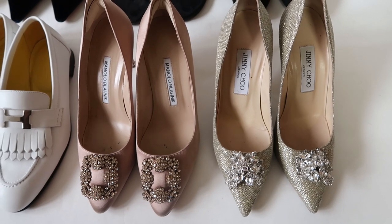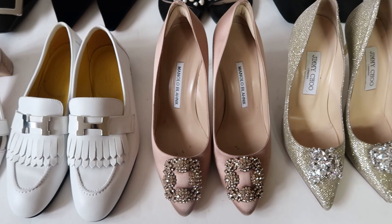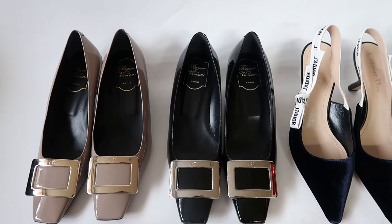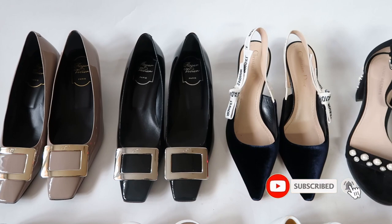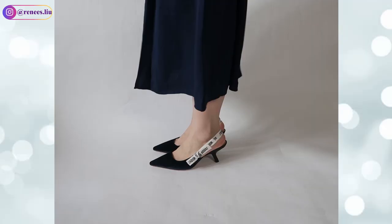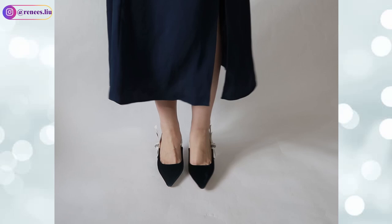Hi everyone, welcome back to my channel. I'm Renee. In today's video I will share with you my entire designer shoe collection — 10 pairs in total. I don't have a lot because shoes don't hold their value, but I've been slowly investing in some over the past few years. I'll share modeling shots for each, what size I got, and where and how I got them at sale price. Don't forget to like and subscribe if you find my video helpful.